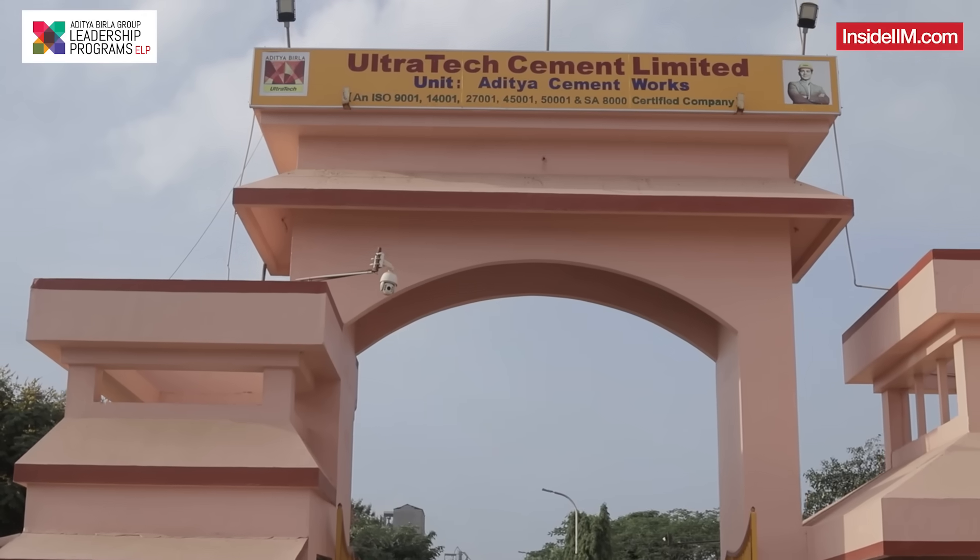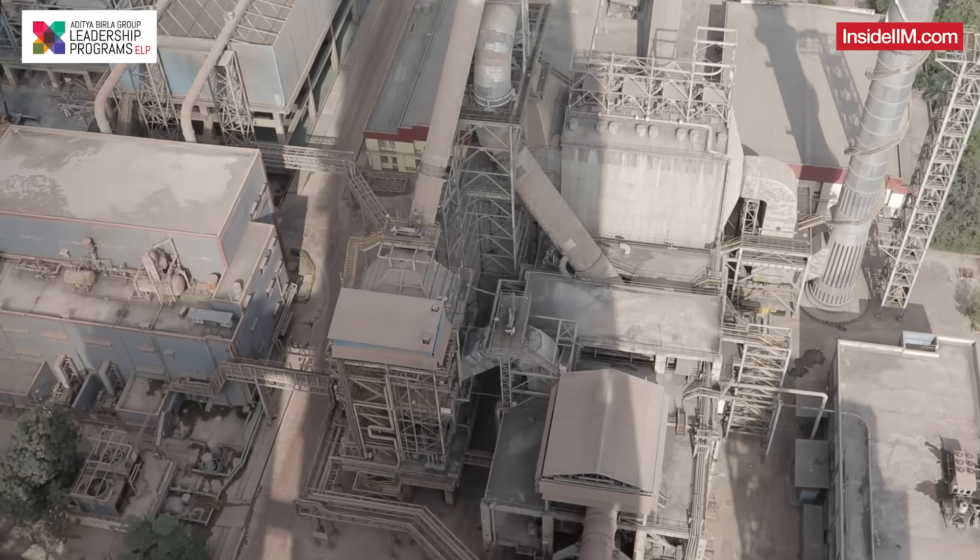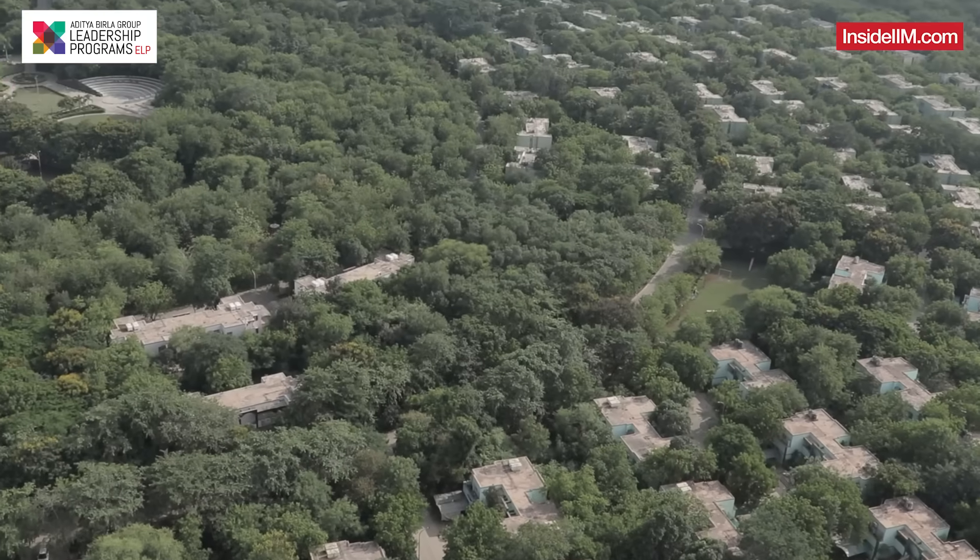Let's find out. We are at the Ultratech plant in Chitarghar and we are meeting somebody who has been working very passionately in this particular place. She's going to tell us what you can learn about the manufacturing of cement and how you can make a career here.